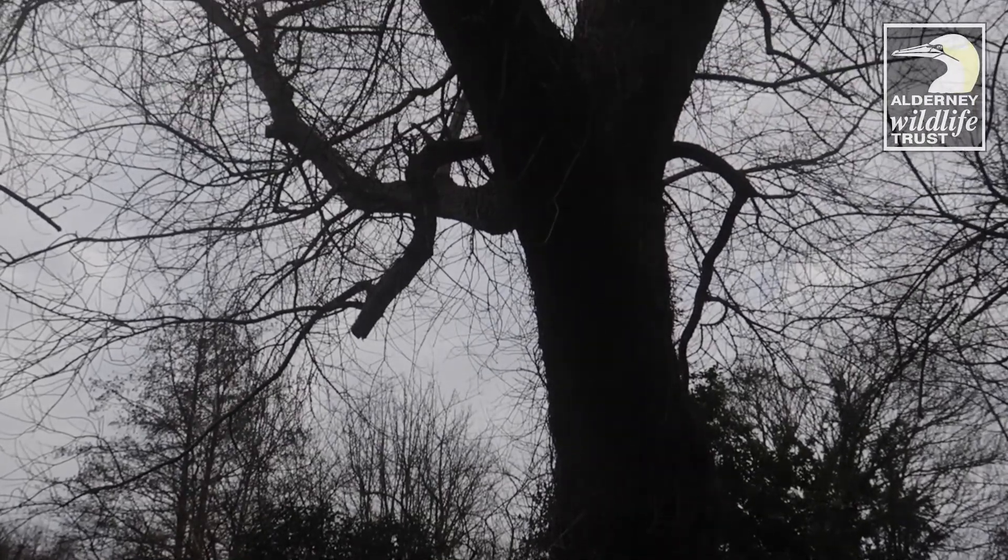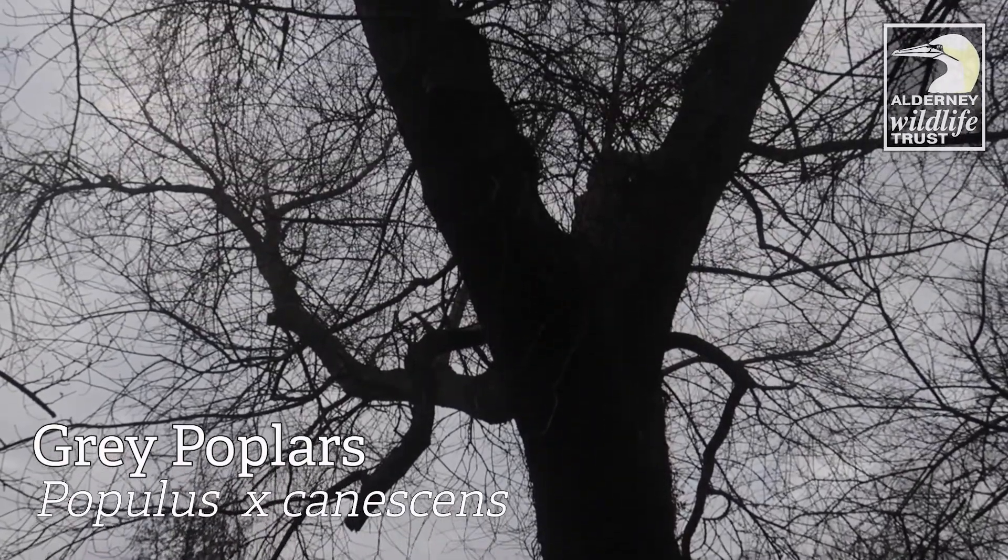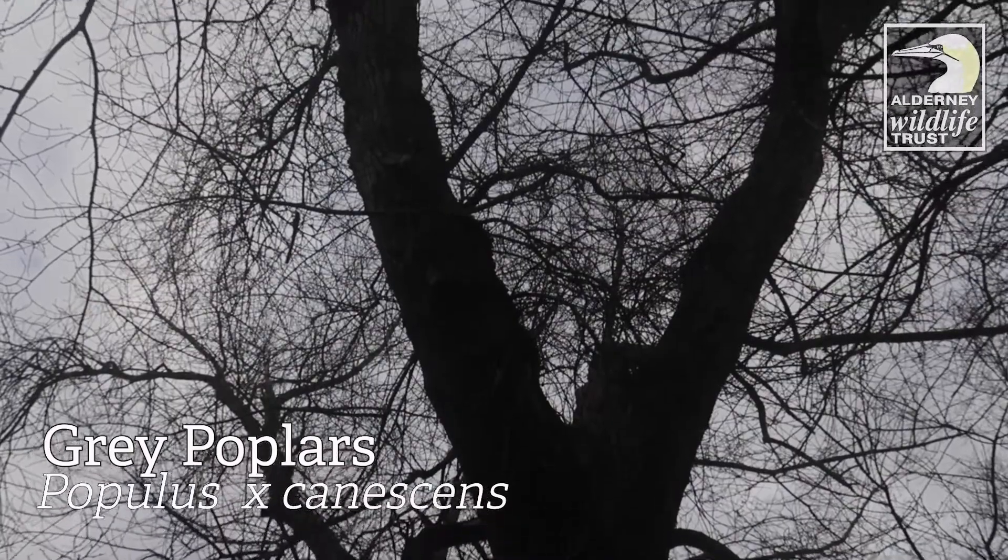As we reach the bottom of the valley, look out for some of Alderney's tallest trees. These are grey populus, which is a hybrid between aspen and white populus.